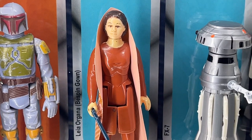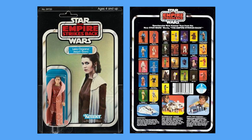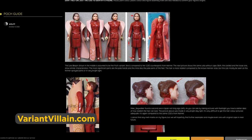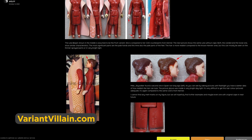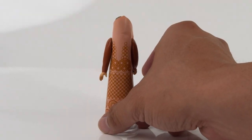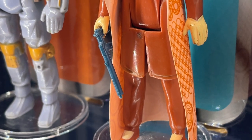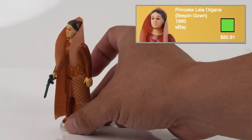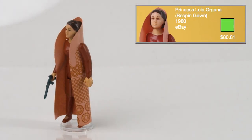Leia Organa Bespin gown was first released in 1980 on the 31A card backs. This figure has one of the most variants in the Kenner line, and collectors can spend a lifetime trying to collect them all. She comes with a patterned vinyl cape and a blue Leia blaster. In the Return of the Jedi Mint on Cards, her name was changed to Princess Leia Organa in Bespin Outfit. I got my loose figure for $80.81 on eBay.